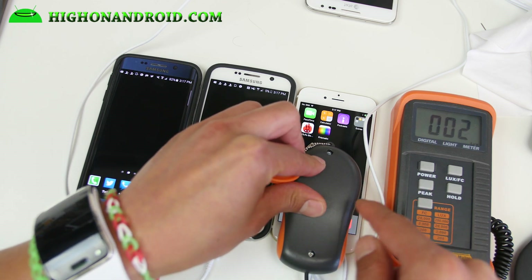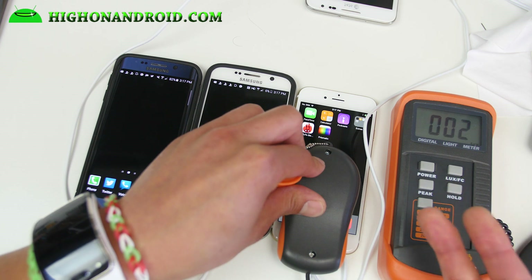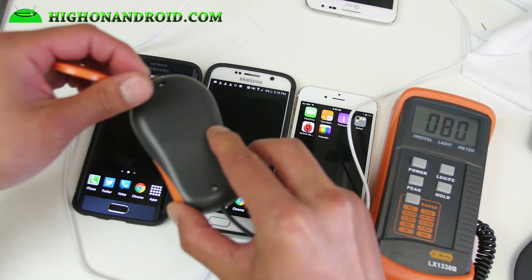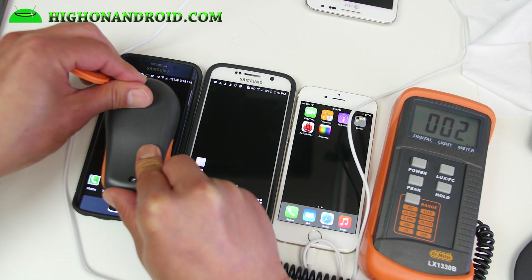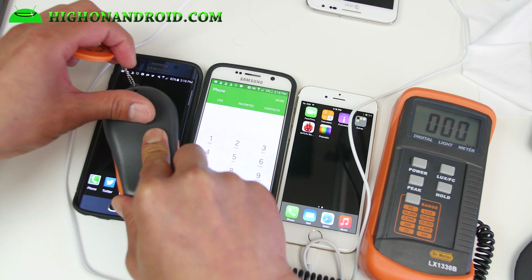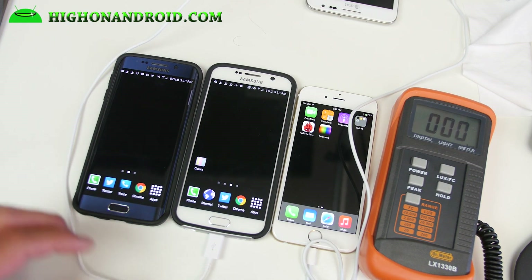You can see the iPhone 6 uses two lux because it's an LCD — it does light up the black colors even when it's black. The Galaxy S6 reads zero, and also the S6 Edge at zero. Some light briefly got into the meter when I moved it, but it's zero. So both Samsung devices show true black.